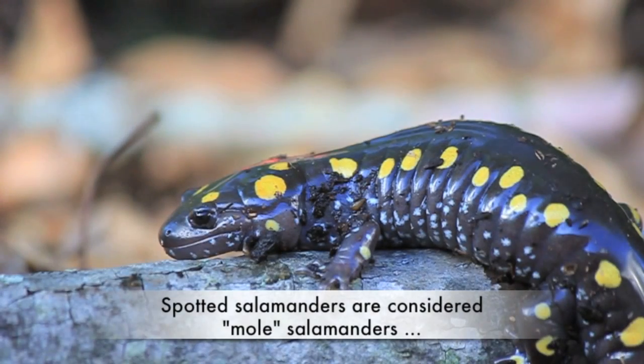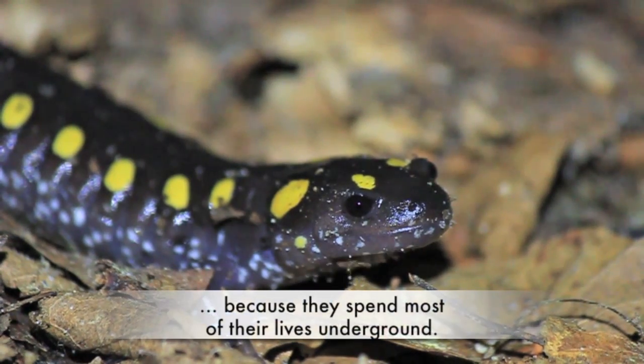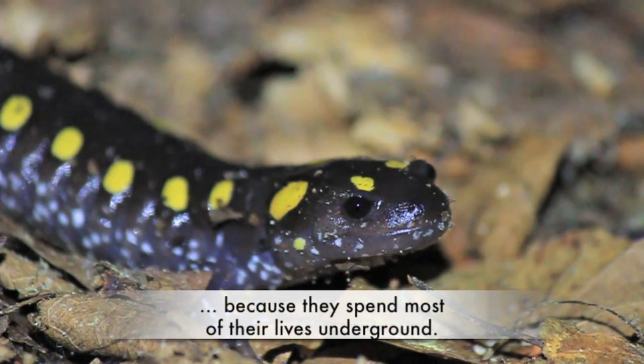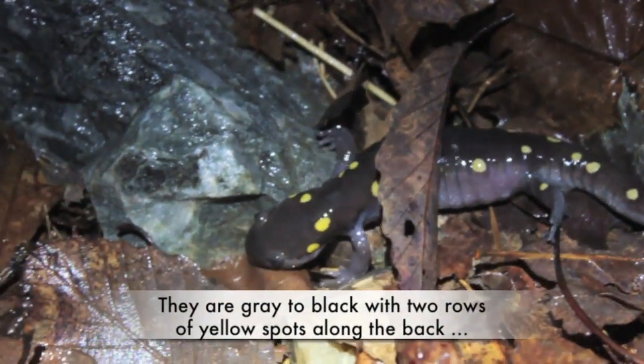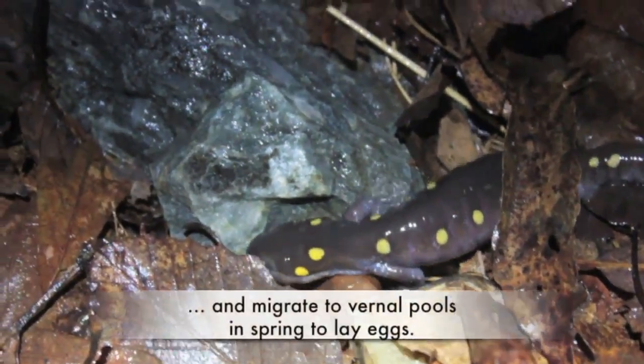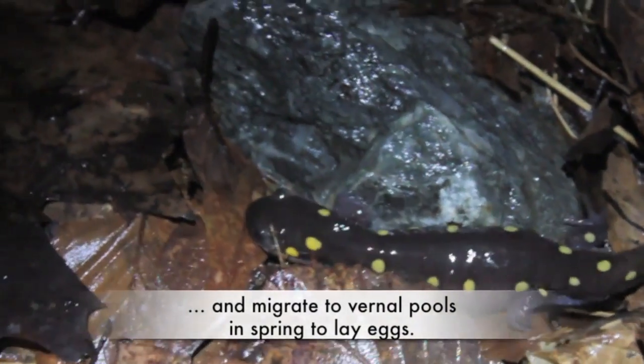Would you like to spend most of your life living underground? That's what spotted salamanders do. These salamanders are gray to black with yellow spots along their back. They spend most of their lives under rocks or in burrows, except in the spring when they migrate to vernal pools to lay eggs.